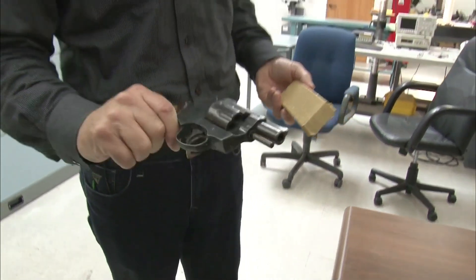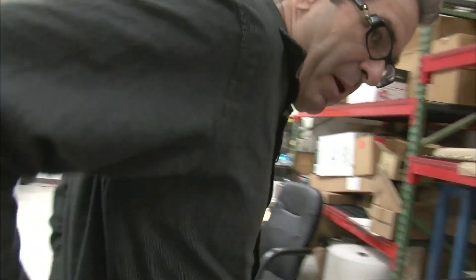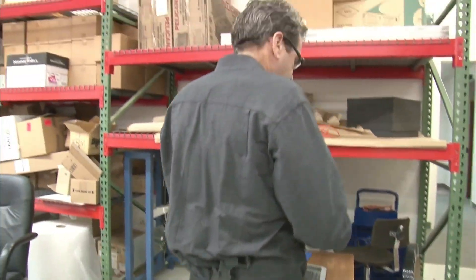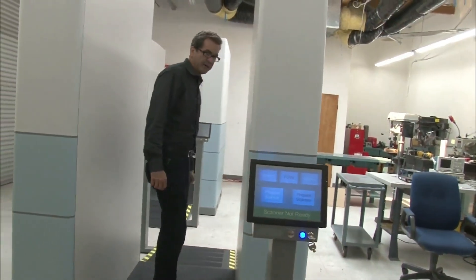Miles O'Brien: So it's a .38 snub-nosed revolver. I'm getting outfitted with some tools of the terrorist trade. And this is pretty much the same consistency as C4, which is plastic explosives, right?